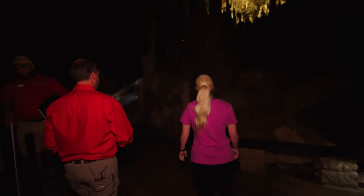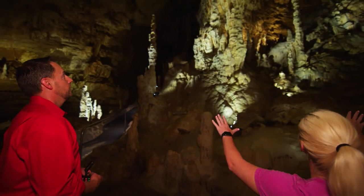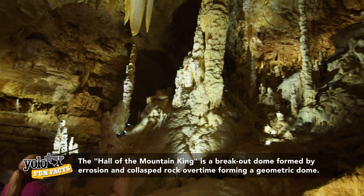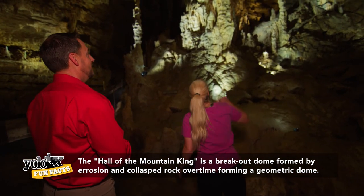The Hall of the Mountain King — this is actually the largest room in the cave system. It's over 350 feet long, over 100 feet from here to the ceiling, and over 100 feet wide — about the size of a football field.